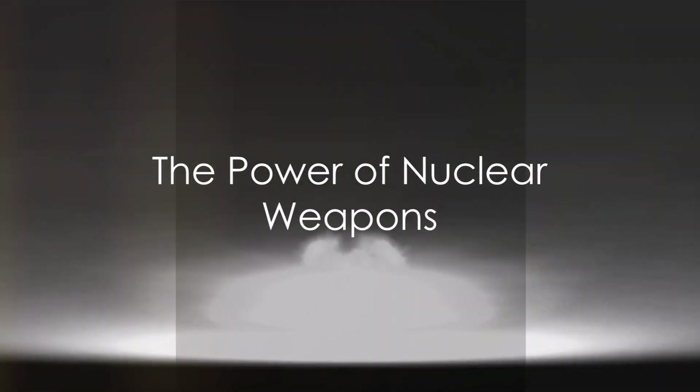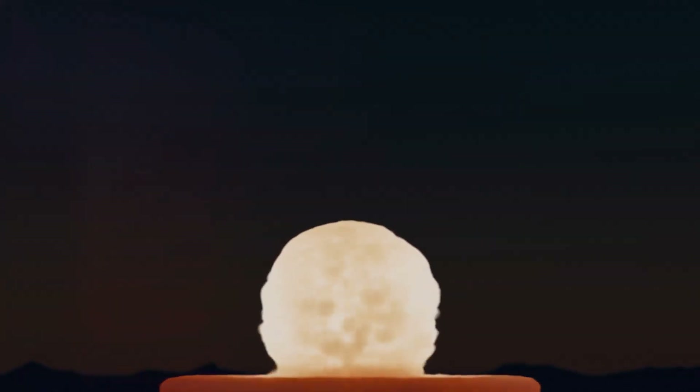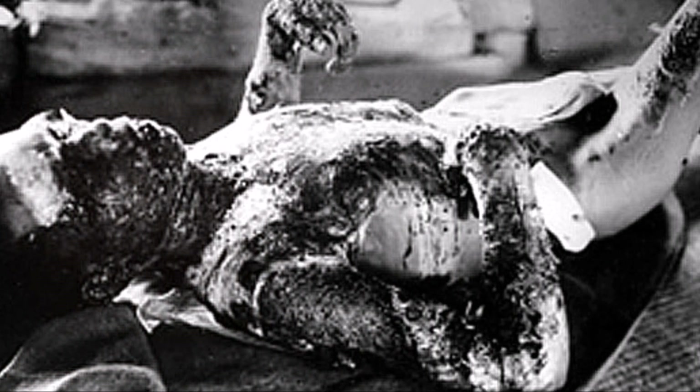Welcome to GeoOdyssey Chronicles. In this gripping video, we delve into the shocking world of atomic and hydrogen bombs, revealing their devastating power and far-reaching effects. Have you ever wondered about the force that could potentially wipe out mankind? A power so immense it's almost beyond our comprehension? Let's delve into the chilling reality of nuclear weapons.